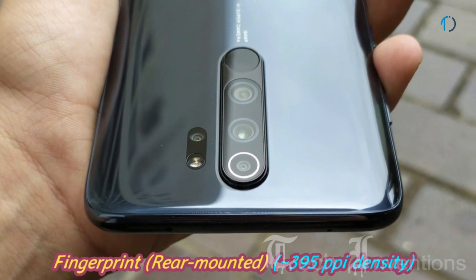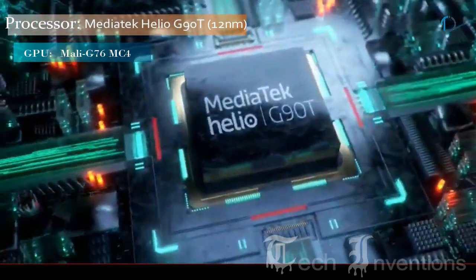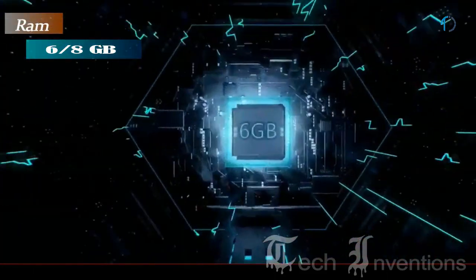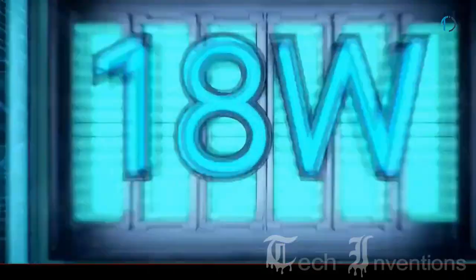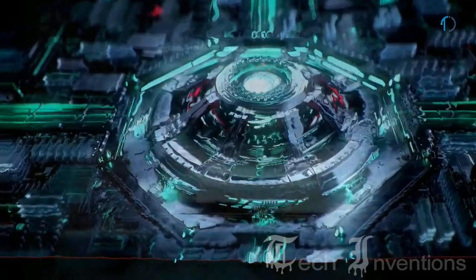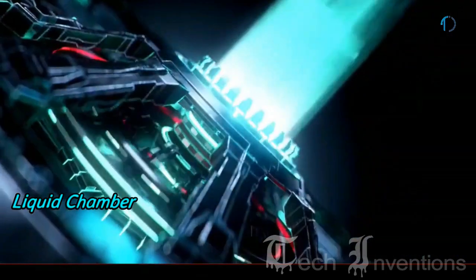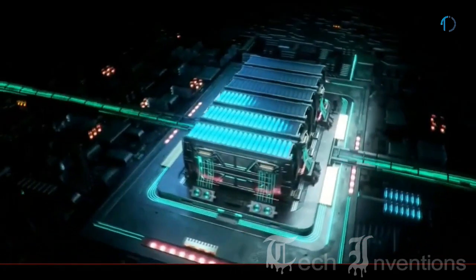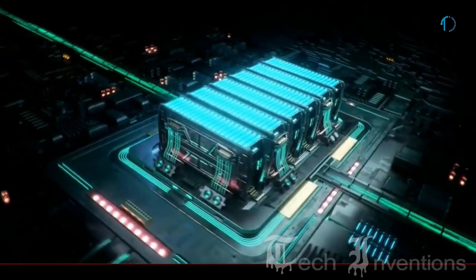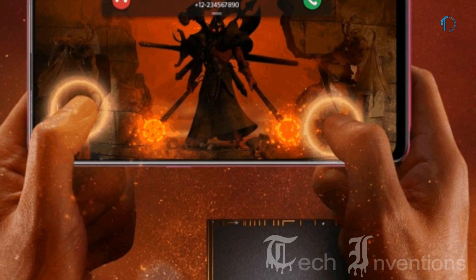This smartphone has Gorilla Glass 5 protection on the front as well as on the four-sided 3D curved back. It has a rear-mounted fingerprint sensor with an image density of 395 PPI. The Redmi Note 8 Pro is powered by the MediaTek Helio G90T processor with a dedicated cooling mechanism and turbo mode for gaming, packed with 6GB and 8GB of RAM. Xiaomi claims the Helio G90T has resolved heating issues, with an excellent heating management system including a liquid-cooled vapor chamber. Combined with Hyper Engine, it switches between Wi-Fi and cellular data for peak in-game optimization, slightly outperforming the Redmi K20 running Snapdragon 730Z.